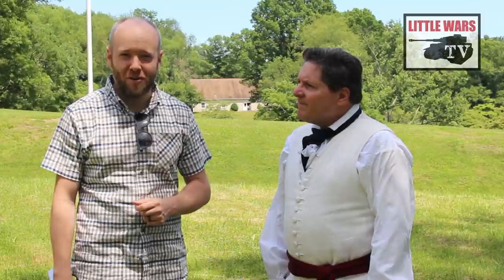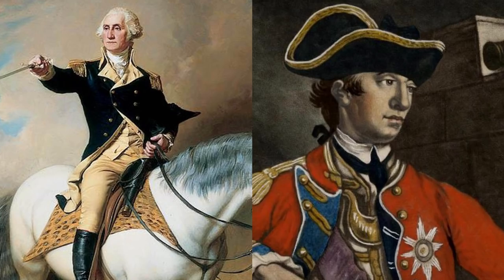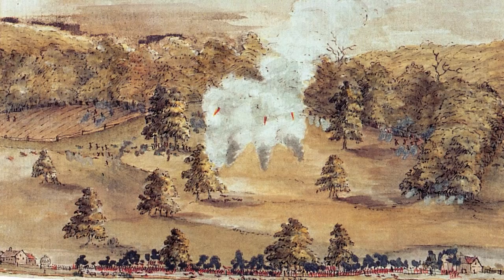Welcome to Brandywine, where you're about to join us for a multi-stop tour of this famous battlefield. Across the rolling hills and thriving farms of this Quaker community, George Washington and William Howe met for what would become the largest battle of the American War of Independence.